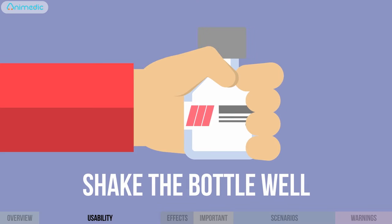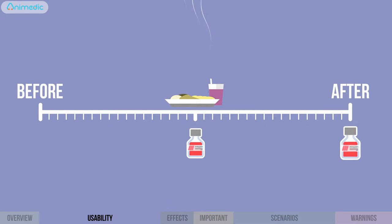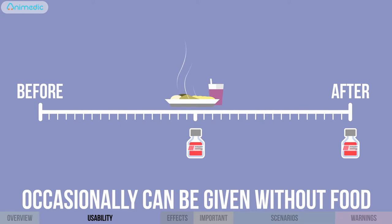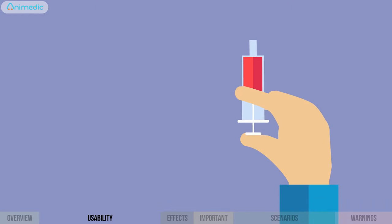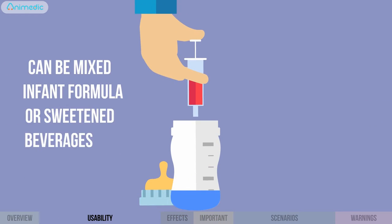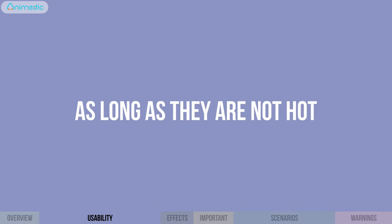Shake the bottle well. The drug should be taken on a full stomach during or right after a meal, but occasionally can be given without food. Administer the syrup with a syringe or a spoon. If there's no other option, you can mix it with a small amount of infant formula or sweetened beverages, as long as they are not hot.